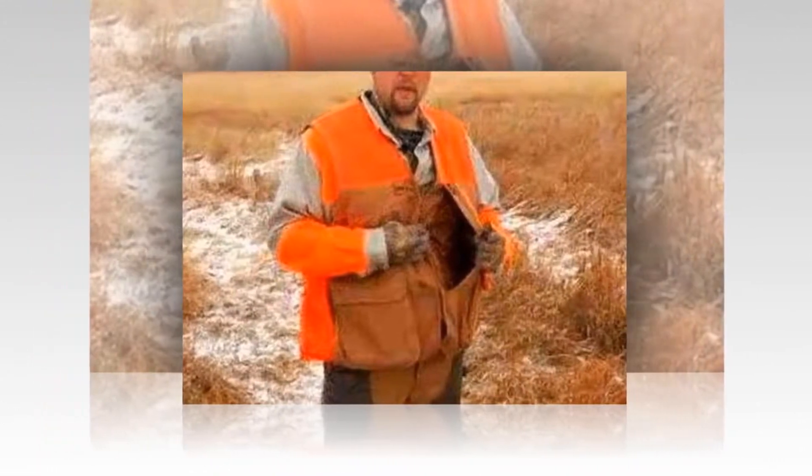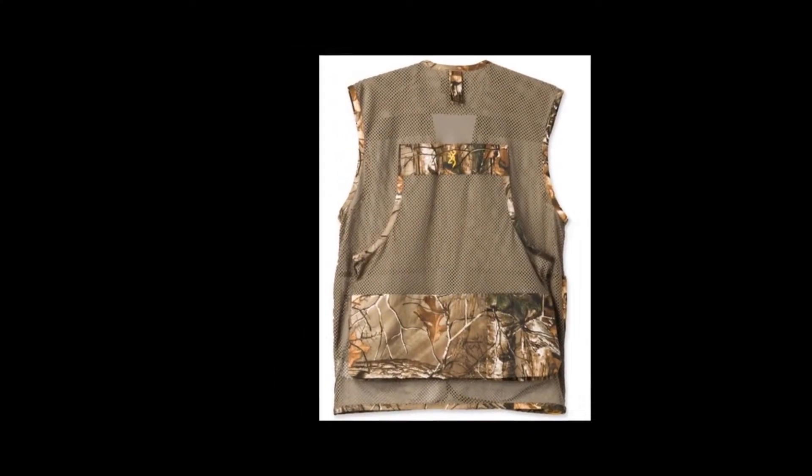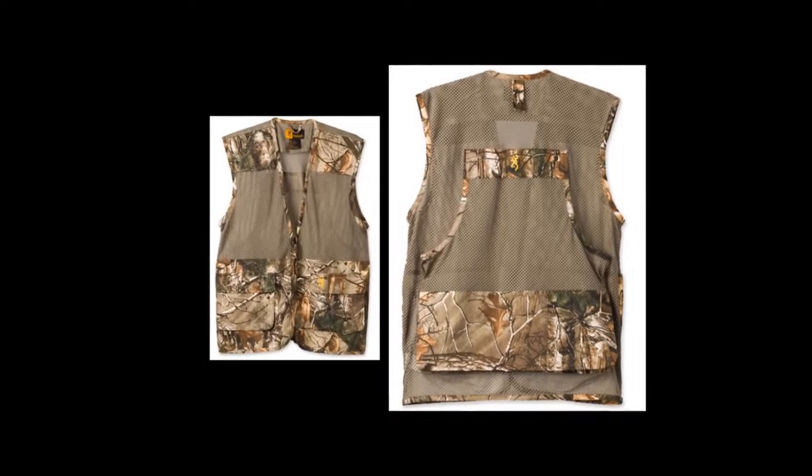It has two shell pockets for keeping shells, a bloodproof rear game bag, and an easily accessible zippered front. It is a regular fit vest.